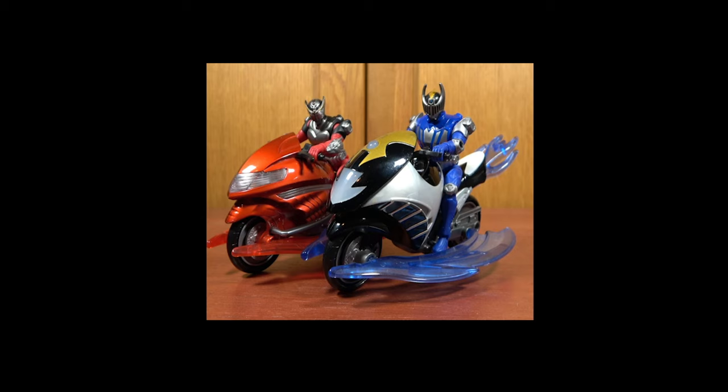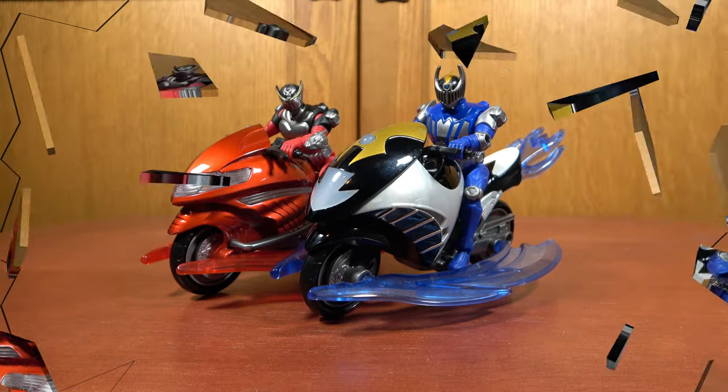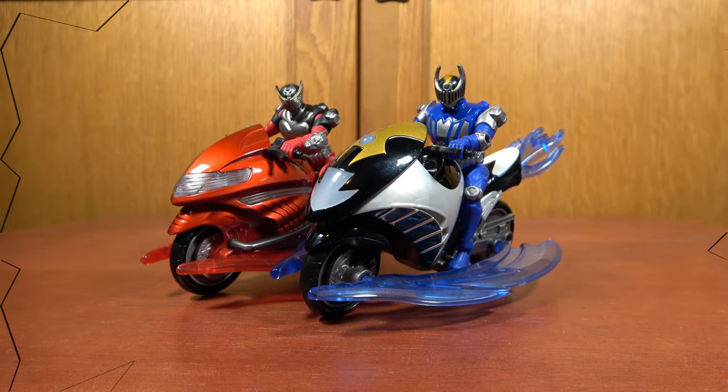Hello, this is Soundout here, and welcome back to another Kamen Rider Dragon Knight review. Today we'll be looking at the Dragon Cycle with Dragon Knight and the Wing Cycle with Wing Knight. These are two reviews that I have been meaning to do for a long time. I'm sorry it took 13 years. Let's finally do this.